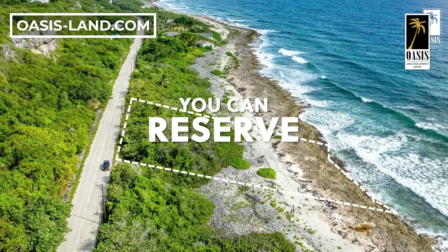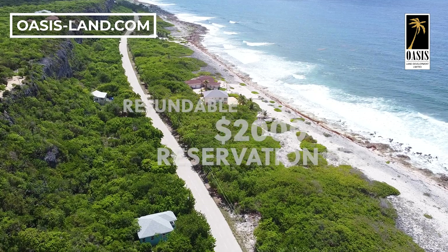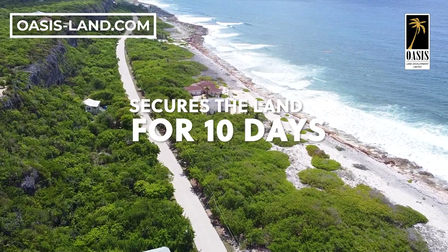You can reserve this freehold land lot with a refundable $2,000 reservation fee. The reservation fee secures the land for you for 10 days, allowing you to conduct your due diligence.